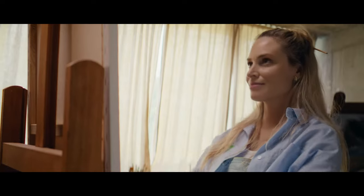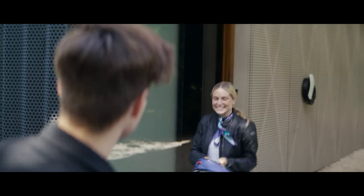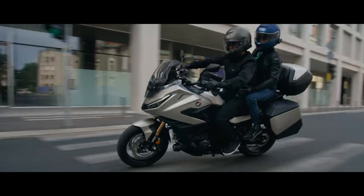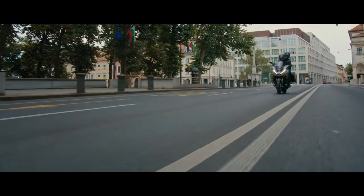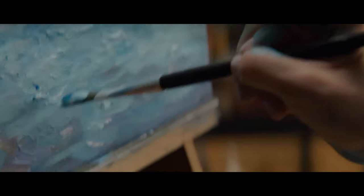Wind protection is another highlight of the NT LLM100. Its large, adjustable windscreen effectively deflects wind, reducing fatigue and improving comfort, especially on long journeys. Riders can easily adjust the windscreen to suit their height and riding style, further enhancing their experience.